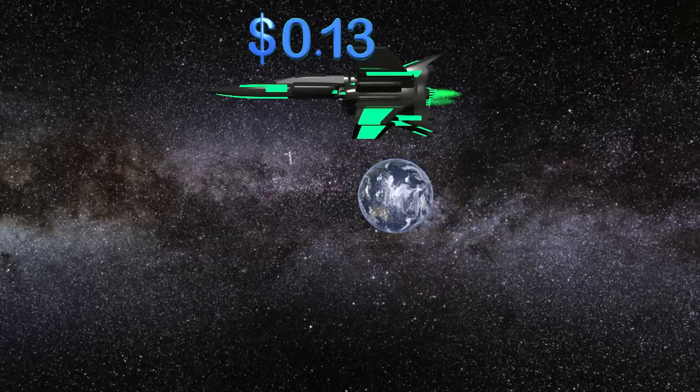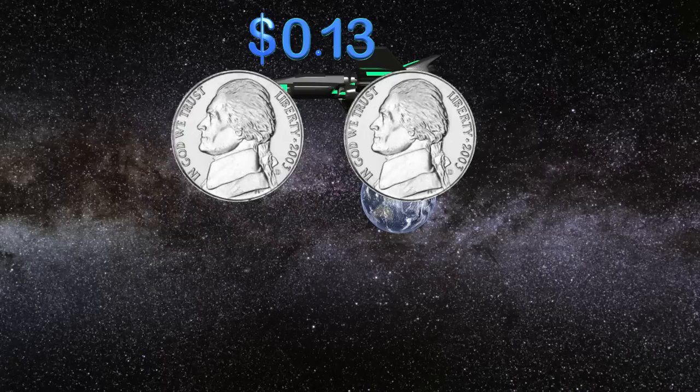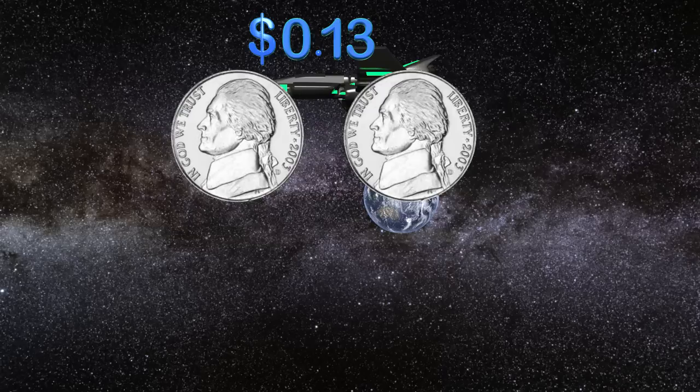All right, I gave you some time, so let's see what we need. Here I have two nickels, and we know that each nickel is worth five cents. Two nickels together gives us ten cents, but I need thirteen cents to power my ship. What other coins do I need? I need pennies, because each penny is worth one cent. I have ten cents and I need thirteen cents, so I am missing three cents.